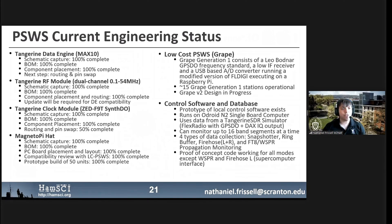Our current status: we've made great progress on the Tangerine side of things. We're going to hear from Scotty Cowling, WA2DFI, in the next presentation, and he'll report that we are very close to getting hardware for the Tangerine SDR. The low-cost Grape Version 1 is out and deployed with quite a bit of demand, but we are moving toward Grape Version 2, now in progress — John Gibbons, N4OBJ, will be talking about that later. And Bill Engelke, AB4EJ, will give us an update on the control software and database, including a live demonstration over video.